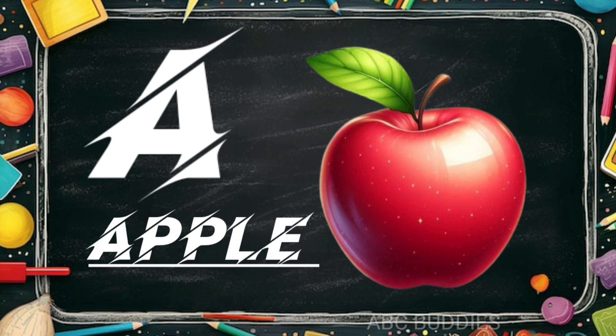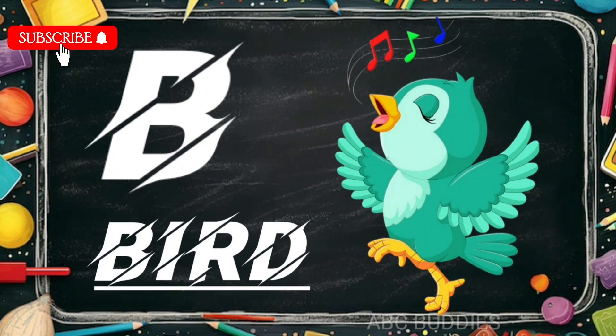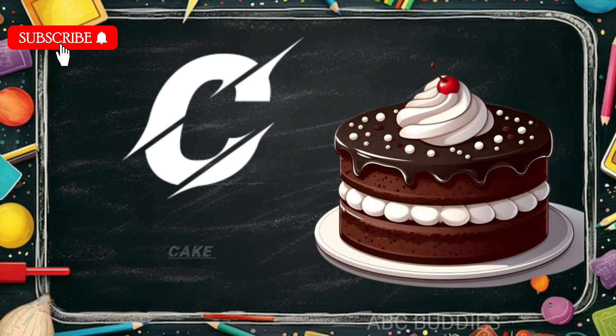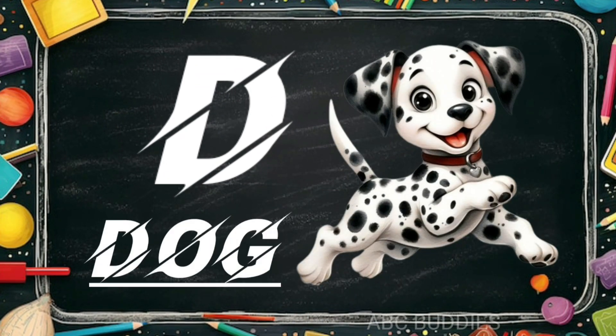A is for apple. B is for bird. C is for cake. D is for dog.